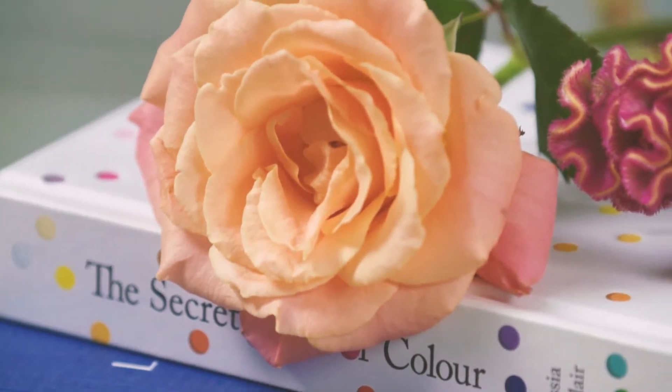Hi guys, today we're talking all about trend and colour for summer, and how you can match the right trend with the right person that you're going to be sending your flowers to. So Hannah, it'd be great to find out a bit more about you and a bit about what WGSN is.